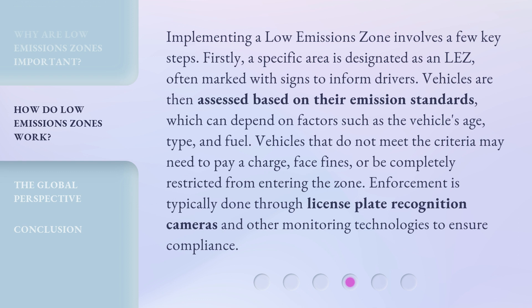Enforcement is typically done through license plate recognition cameras and other monitoring technologies to ensure compliance.